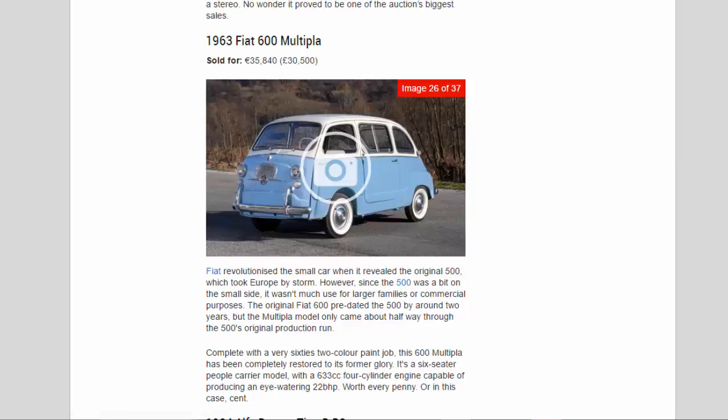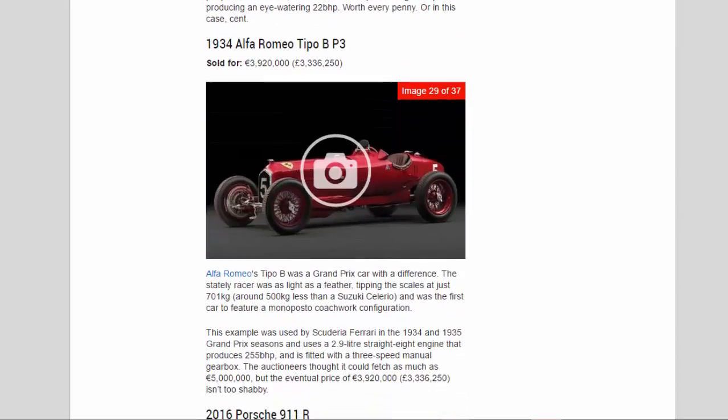Worth every penny — or in this case, cent. 1934 Alfa Romeo Tipo B P3, sold for 3,920,000 euros (£3,336,250). The Tipo B tipped the scales at just 701 kilograms — around 500 kg less than a Suzuki Celerio — and was the first car to feature a monoposto coachwork configuration. This example was used by Scuderia Ferrari in the 1934 and 1935 Grand Prix seasons, with a 2.9-liter straight-eight producing 255 bhp and a three-speed manual gearbox. The auctioneers hoped it could fetch up to 5 million euros, but 3,920,000 euros isn't too shabby.